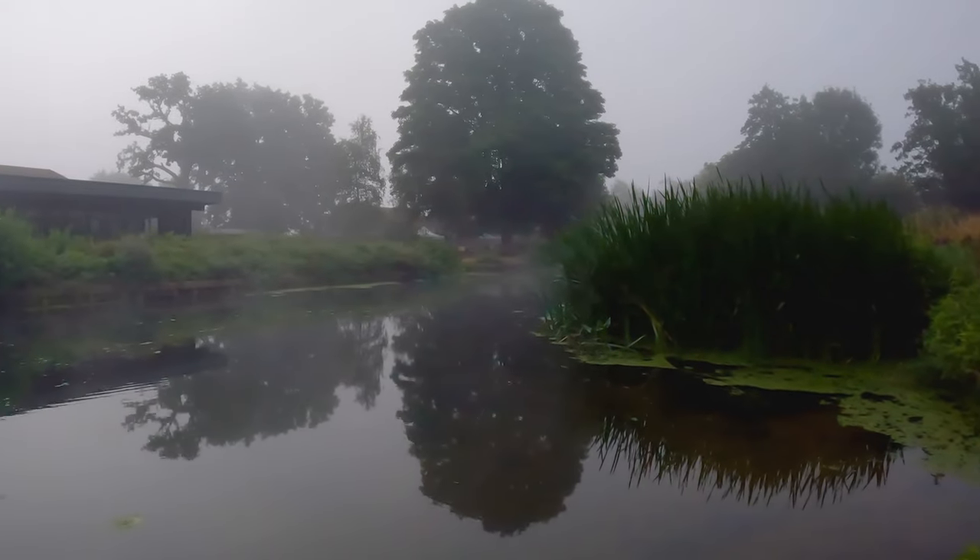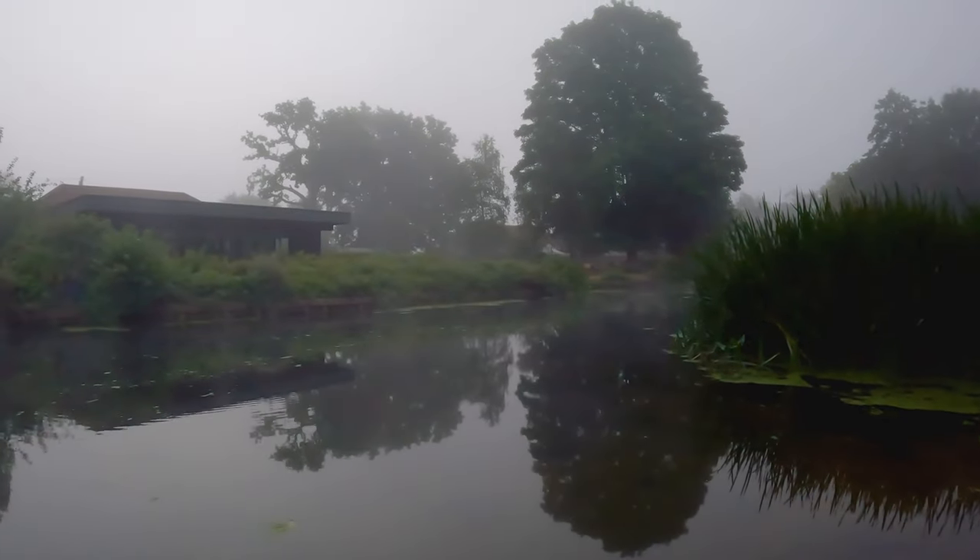One thing I do like to do when I'm framing my image is just to experiment slightly with the position of the tripod. In my experience, moving the tripod one meter to the left or right does make a big impact on the image, and the same goes with the height of the tripod. So it's just something I like to do, just to make sure that I've got all angles covered.